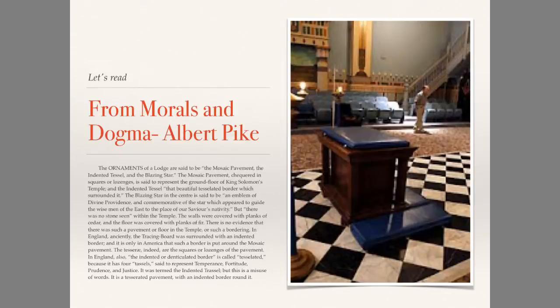What Pike is saying here is that, even back in his time, there were some notions that weren't true about what we see in the mosaic pavement. It does have the four tassels, which represents temperance, fortitude, prudence, and justice. When we enter the lodge room and see the four tassels, we should remember that these are characteristics that a Mason should have — qualities a person living a Masonic life should try to embody.